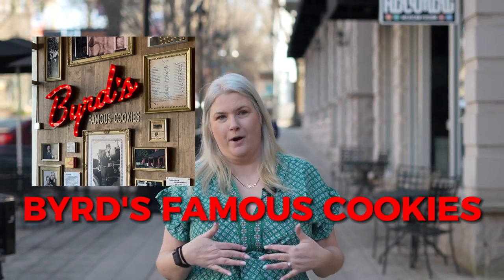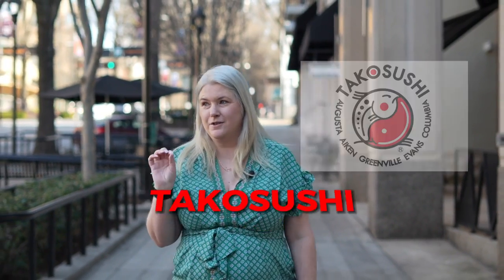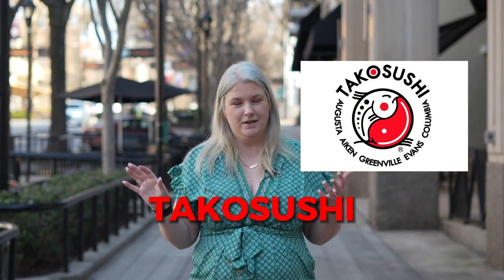Now we're back on Main Street. You still have another entrance to Ivy, the Aveda Salon, and you have Beard's Famous Cookies — oh my God, they're amazing. Then over to the right you're going to see fun restaurants and the Greenville Triumph Soccer Club. One of the great restaurants is called Taco Sushi. The name is funny, but the food is not — it is so yummy. You have to try that.